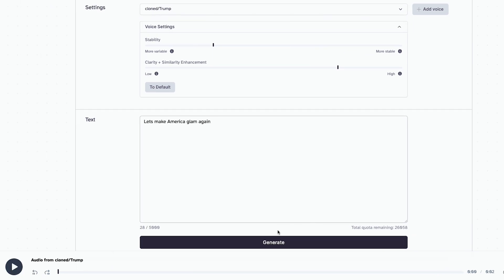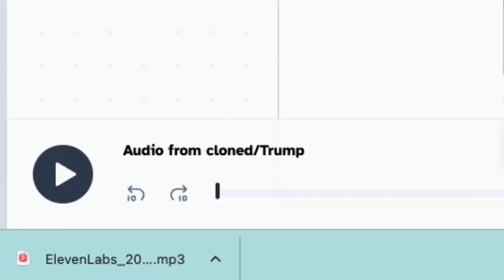Lowering stability makes the voice less monotone and more expressive. You can just keep generating until you get the perfect one. Download that and repeat it for all your characters. It's honestly ridiculous how easy it is to get a realistic voice clone.